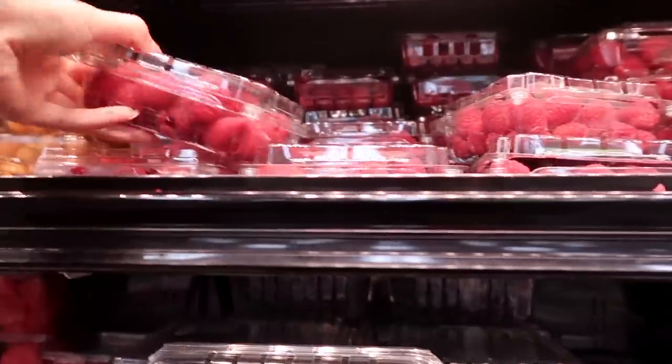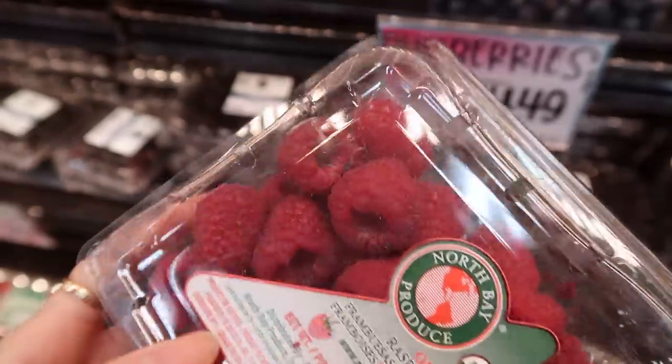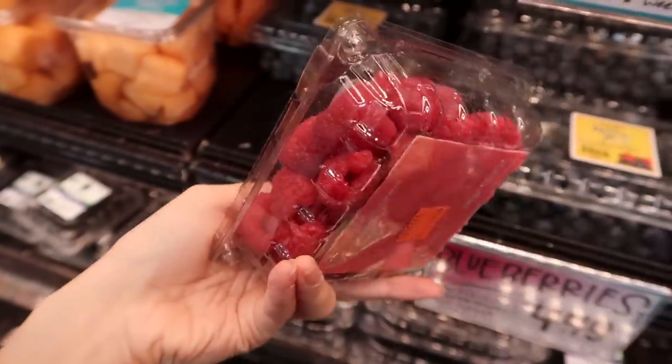Whole Foods was out of organic raspberries so I'm just going to get them here. Oh my god, do you guys see that? It's moldy already! This is what I mean when I say I think the Whole Foods produce is more fresh, because I feel like this happens a lot when I go to Trader Joe's.